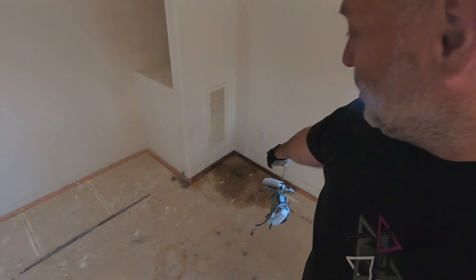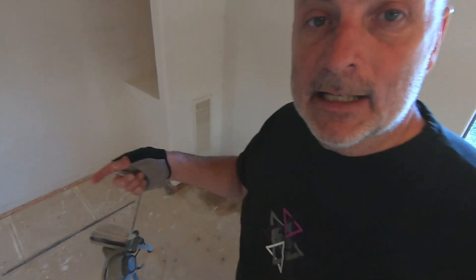Alright guys, job done on the carpet. Didn't take that long, about an hour. Found a little bit of mold down there — that's why I had my mask on and it was a little bit dusty. So better to be safe than sorry. We're going to move on in here and start taking this vanity out.